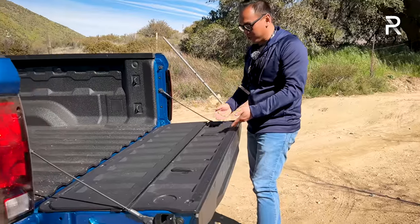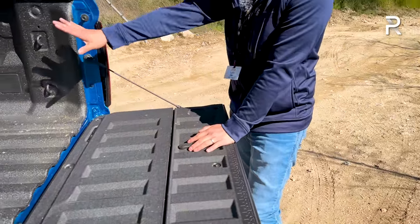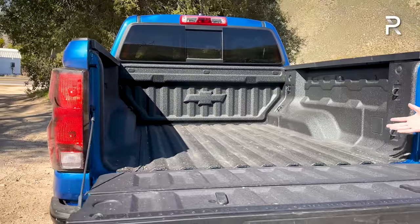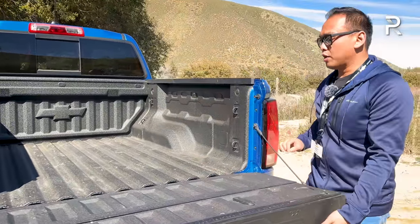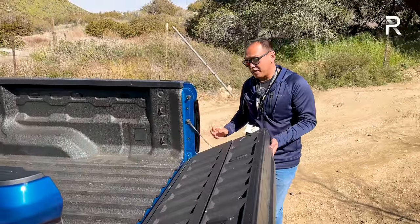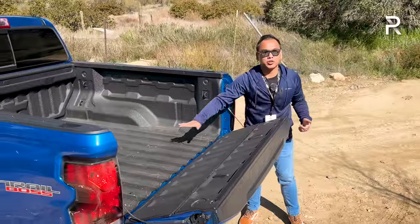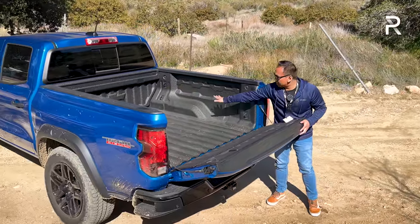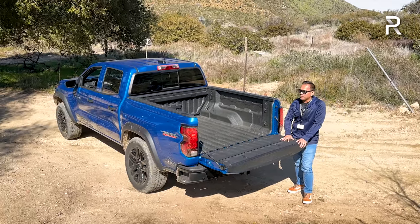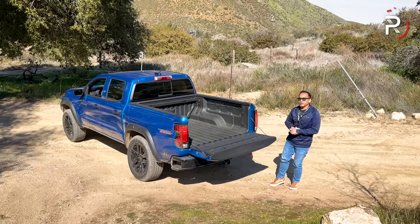In the bed, the tailgate has a ruler built in for job-site use. My tester has a spray-in bed liner. The slightly over five-foot bed is very usable, with smaller wheel wells helping maximize space. The tailgate also has a mid-gate feature — a strap lets it fold down at the halfway point, which is useful when hauling long pieces of plywood resting on the wheel wells. Payload figures are still pending, but overall the bed space is on par with the Frontier, Tacoma, and Ford Ranger.